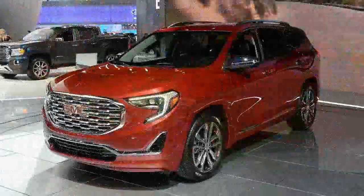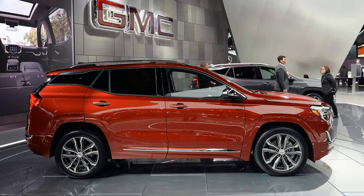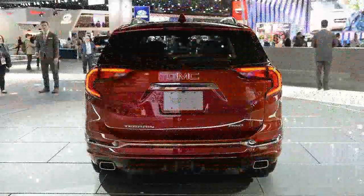The new Terrain's design is equally fresh and does a good job of differentiating it from the related Equinox, with details very reminiscent of the new GMC Acadia. The lighting elements are even more intricate, with LEDs used for the daytime running lights and tail lamps. GMC designers gave it the floating roof look, which is successful aside from the odd placement of a trim badge at the base of the D-pillar.